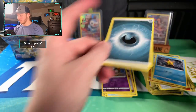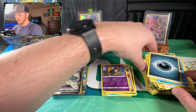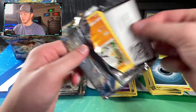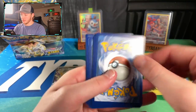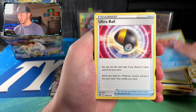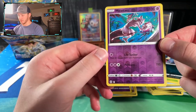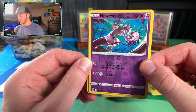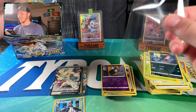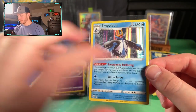Duskull Reverse and a Drampa V in the next pack - another V right there. Then: Grass Energy, Magma Basin, Braviary, Ultra Ball, Shroomish, Hippopotas, Turtwig, Sneasel - and a Mewtwo Reverse. Our first reverse rare that isn't a character rare. Evil-looking Mewtwo! And an Empoleon Holo - Empoleon is indeed a holo in this set. So we now have all three Sinnoh starters. Getting that Torterra Reverse sleeved up too.